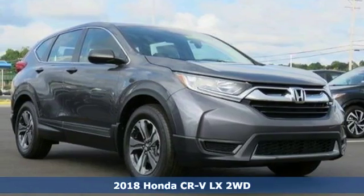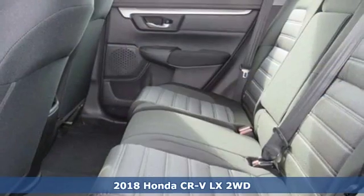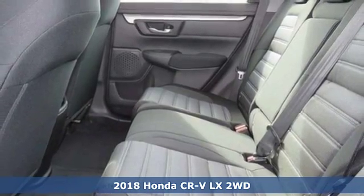It's a new 2018 Honda CR-V. Capability without compromise isn't a dream. It's a CR-V.